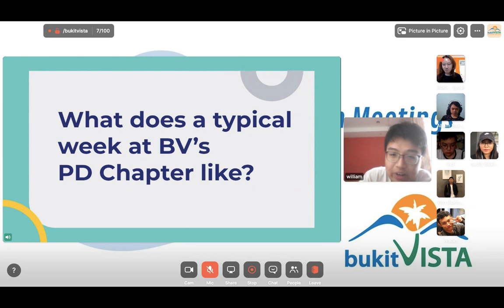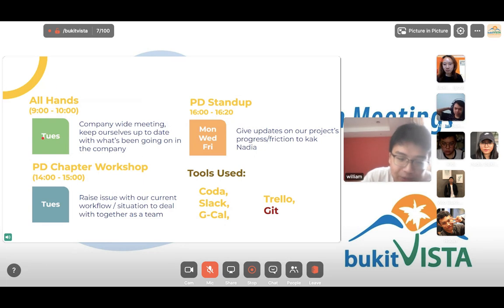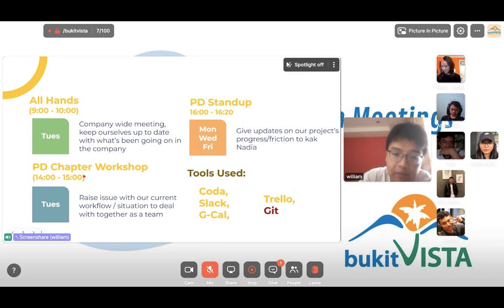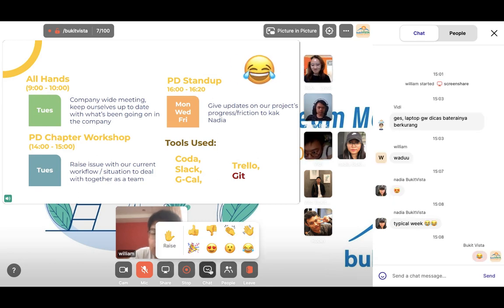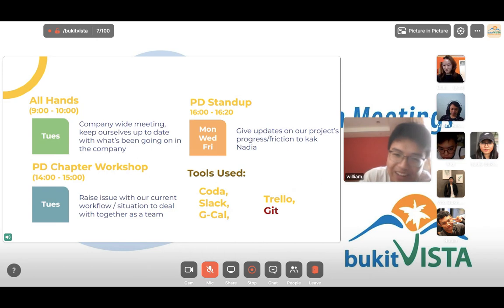Now let's move on to what a typical week at BB's Bukit Vista is like. Every Tuesday we have All Hands from 9 to 10 — a company-wide meeting to keep up with what's going on. Our CEO Mr. Jing or CTO give talks, and speakers vary week to week. We also have our Chapter Workshop from 2 to 3 PM, where we come together as a team to discuss urgent issues and make the PD team's life a bit easier. On every Monday, Wednesday, and Friday we have PD standup, which usually happens from 4 to 4:20.